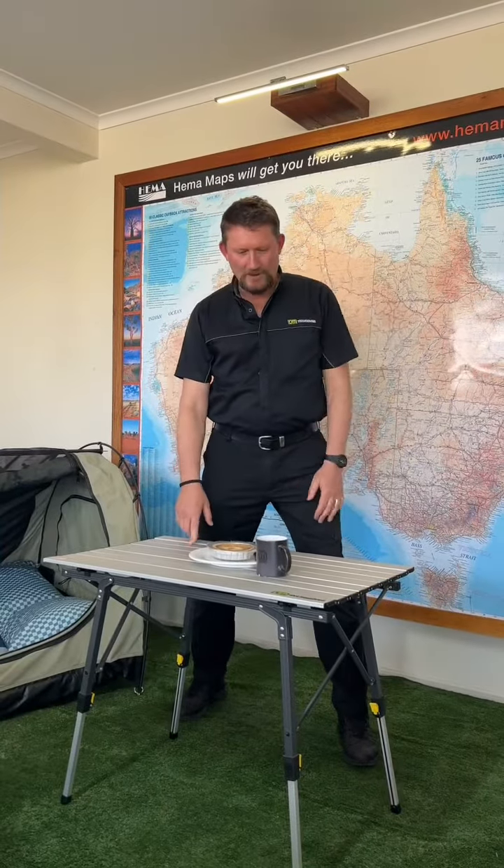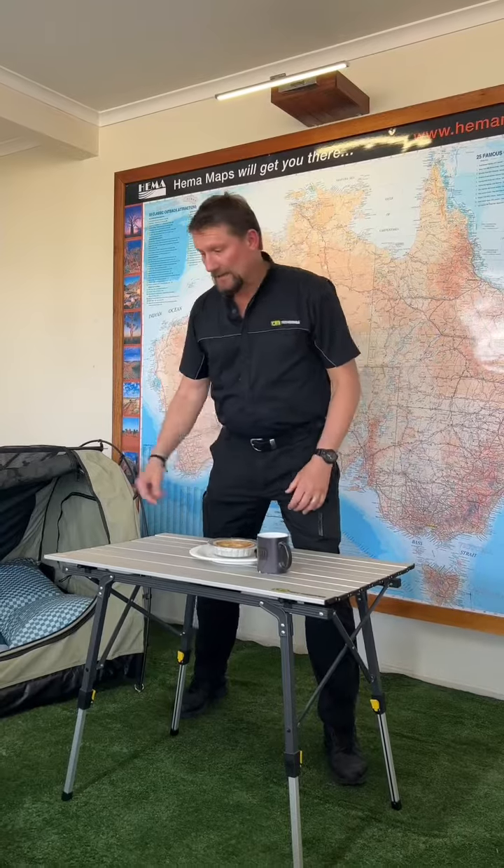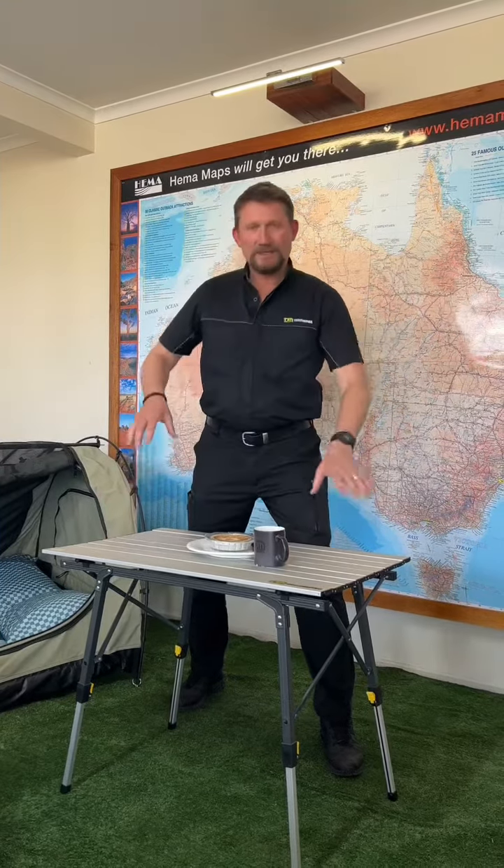Our TJM Portable Camp Table folds up in a bag. Legs are adjustable so you can raise it up and down depending on the level of the ground. Normally $109, now $89.